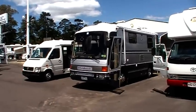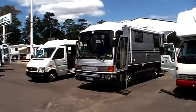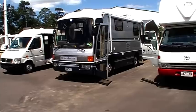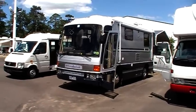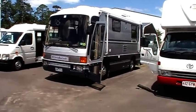Welcome to Green RV. Here we have a 1998 Mitsubishi Fuso luxury motorhome, featuring the 7-metre wide body conversion to a coach with the raised roof and airbag suspension. It has a 7.5 litre fully reconditioned motor, with only 3,000km since a rebuild in 2009.